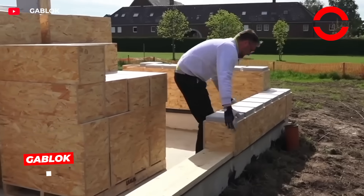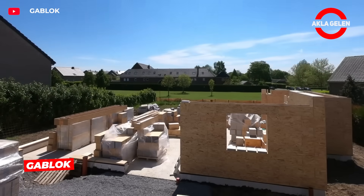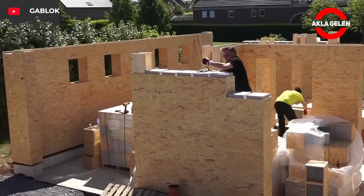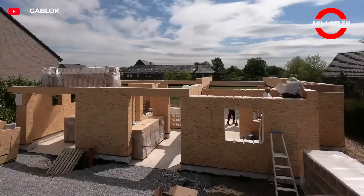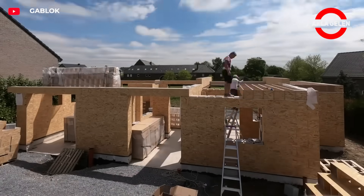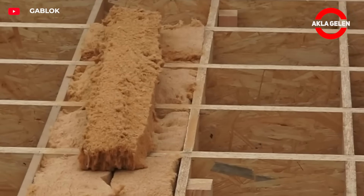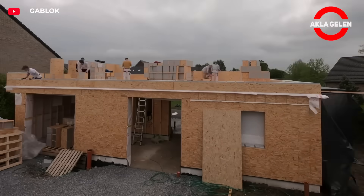Gablock is an innovative construction system made of interlocking wooden blocks. It offers a fast, easy, and economical way to build houses and other structures. These blocks increase the energy efficiency of the building and reduce heat loss. The blocks in the Gablock system can be easily assembled by interlocking like Lego, which shortens the construction period and eliminates the need for a professional team.